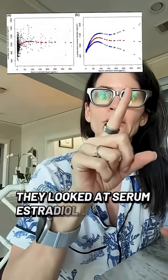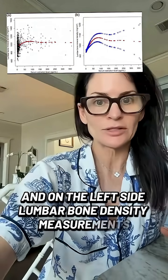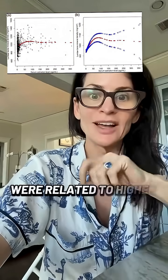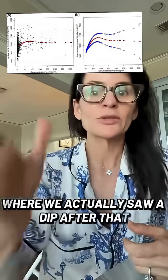They looked at serum estradiol levels on the x-axis and lumbar bone density measurements on the left side. Increasing serum estradiol levels up until about 70 were related to higher bone density measurements in the patient. However, there was a peak threshold level at about 70 where we actually saw a dip after that.